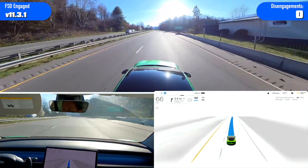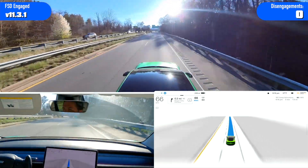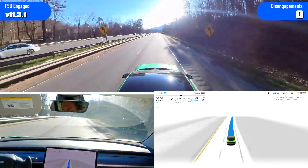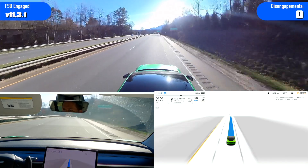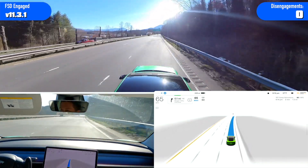But otherwise it does a really good job — it's super comfortable on the highway, which actually surprised me. I totally expected regressions, kind of a two steps forward, one step back situation on the highway, but it is great.